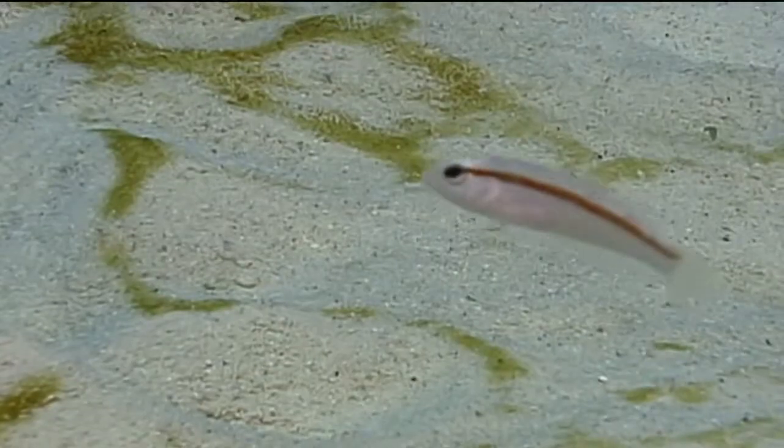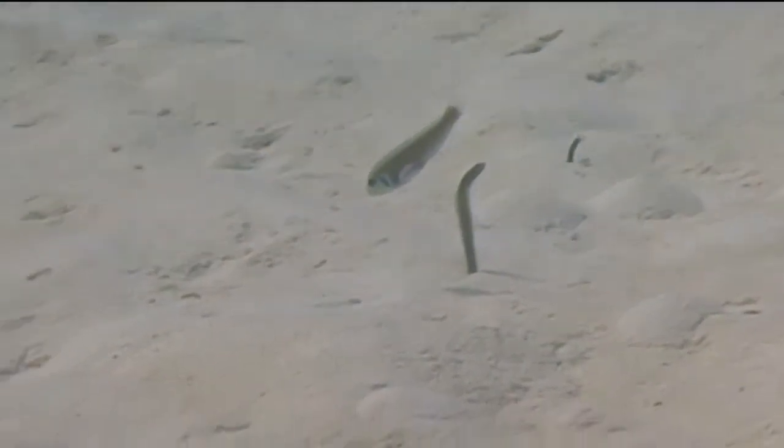It can curl up its body to look like a seagrass blade or a piece of debris floating along the bottom of the reef. But when it feels threatened, the rosy razorfish dives headfirst into the sand, where it hides, buried completely in the sand until it feels the threat has passed.